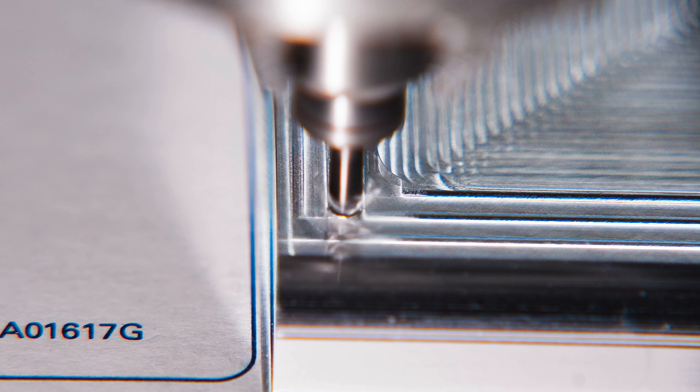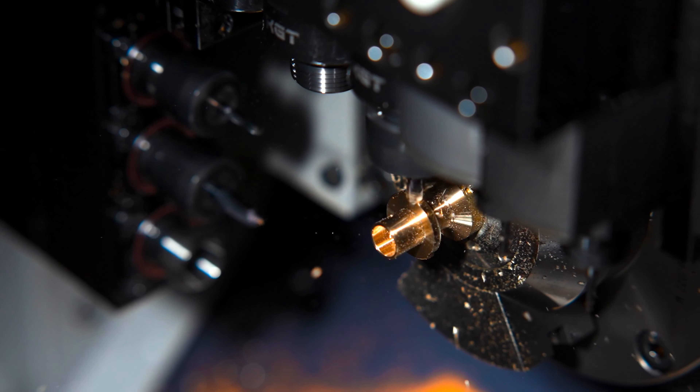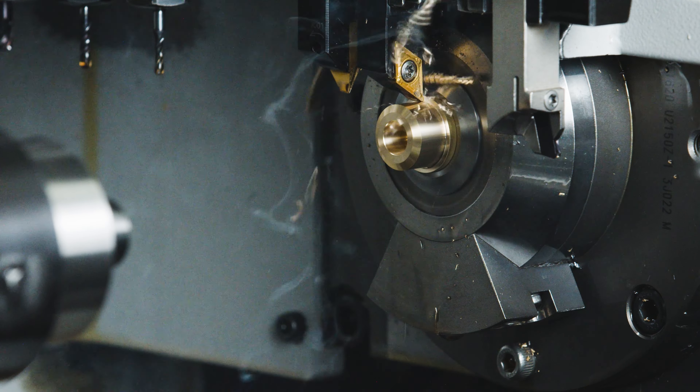Once we get to the prototyping stage, we'll go into making the physical part, and that starts with CAM where we can lay the tool path on our CAD model that we already have. We'll go out and set up one of our R&D machines, run the parts as much as we can, and make the pieces that we can make.